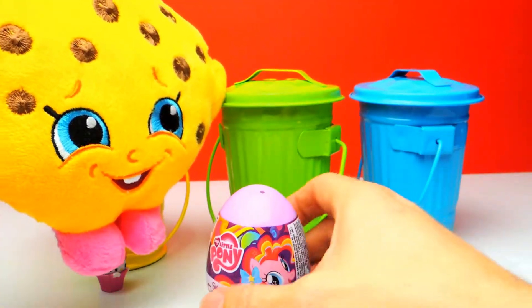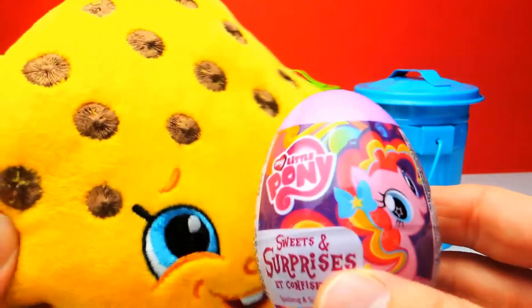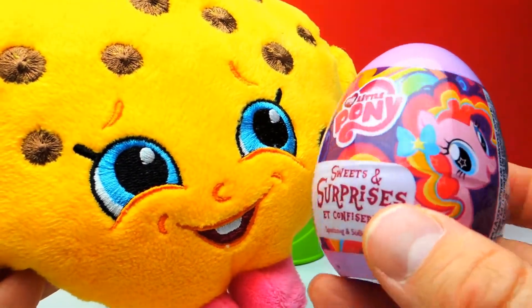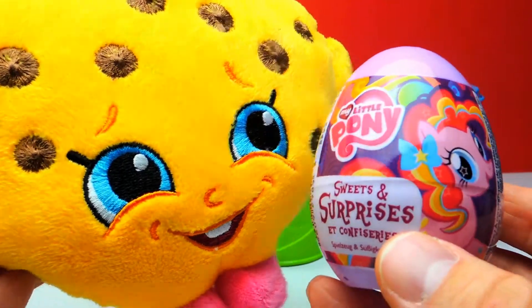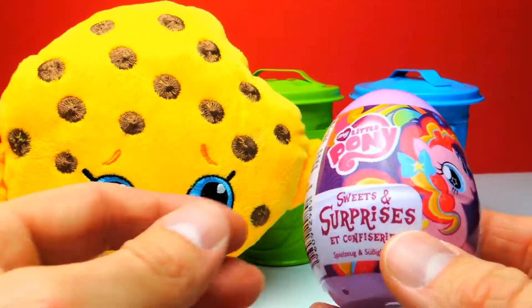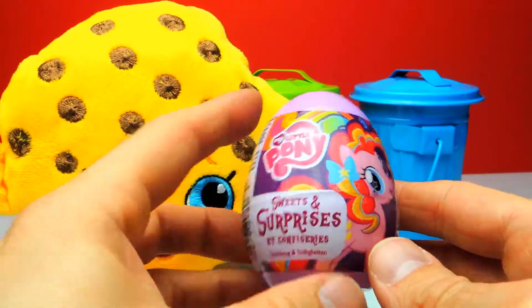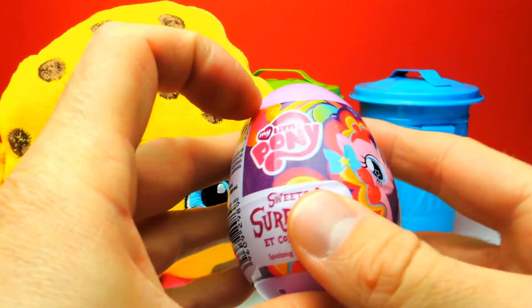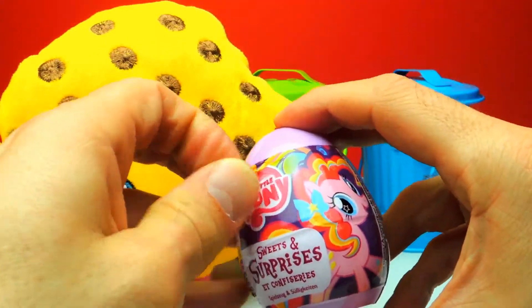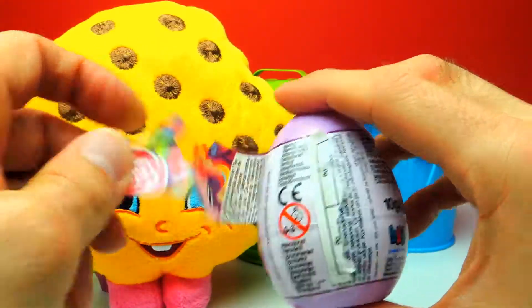Let's find out what's inside — I can't wait because I'm a huge fan of My Little Pony. Do you like My Little Pony too? I also want to know which one is your favorite pony. You probably know that Twilight Sparkle is my favorite. But what about you? Let me know in the comments. In the meanwhile, we will unbox this My Little Pony surprise egg.